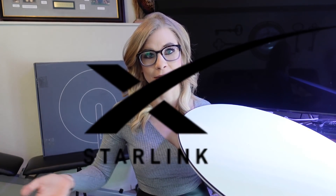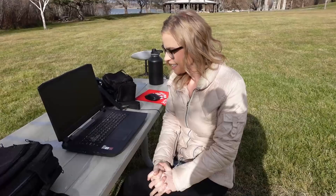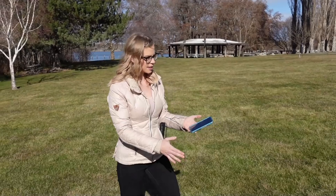Since my first Starlink video, more satellites have been launched and more and more people are talking about Starlink. So I wanted to make this second video to give you an update on some things that I learned since the first video.